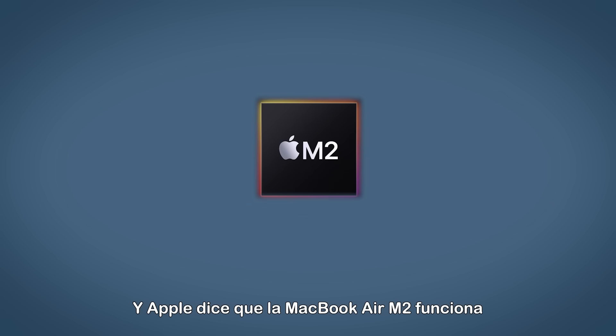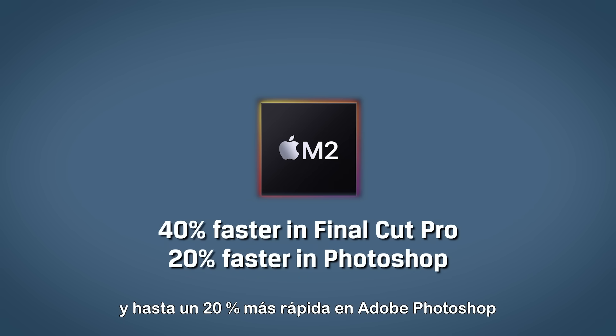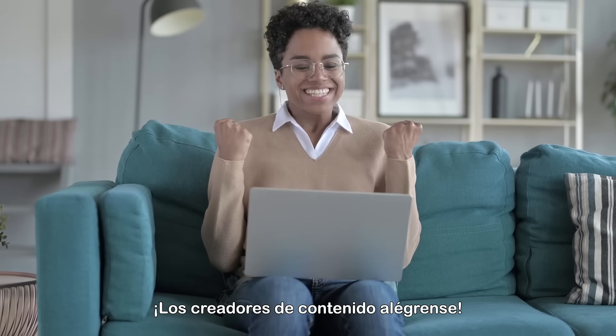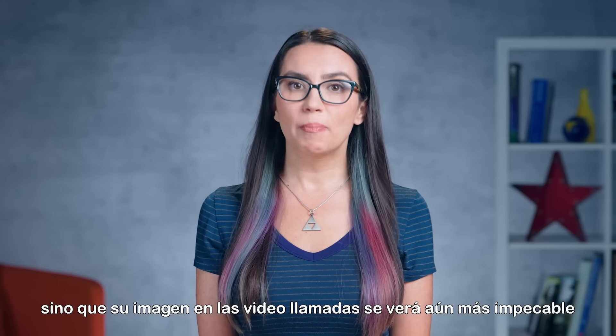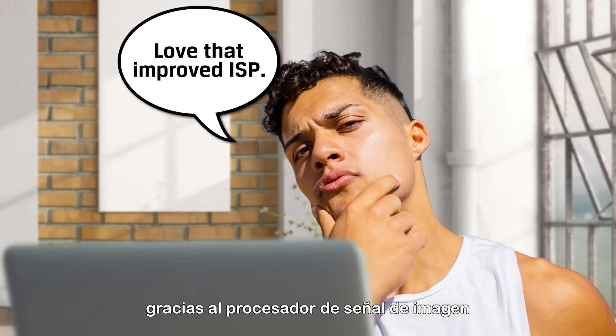Users can convert their video projects to ProRes nearly three times faster than before. Apple says the M2 MacBook Air runs 40% faster in Final Cut Pro, and up to 20% faster in Adobe Photoshop than the previous generation. Content creators rejoice! Not only will the content you create look better on the M2, but your image in video calls will look even more pristine thanks to the M2 chip's improved Image Signal Processor.